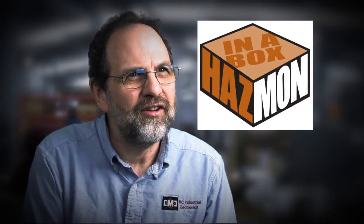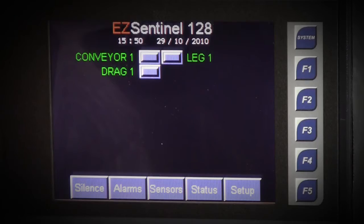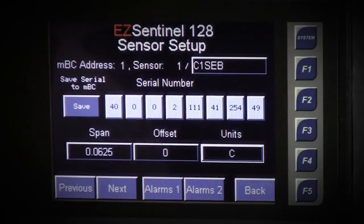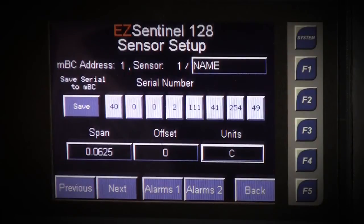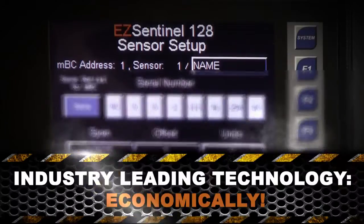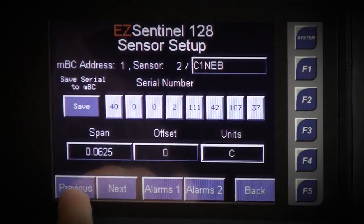Hasmon in a Box means no more wasting valuable time during installation looking for critical parts. From sensors to field wiring to operator interfaces, our products cover it all. Our Easy Sentinel 128 operator interface provides an easily configured PLC and graphical touch screen interface for small facilities, while the Easy Sentinel web-based interface connects seamlessly with your factory automation for larger facilities. Our fully digital network systems provide real-time one-second updates.